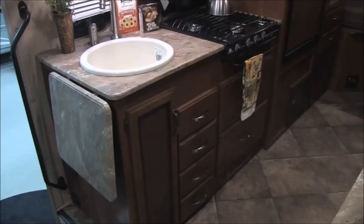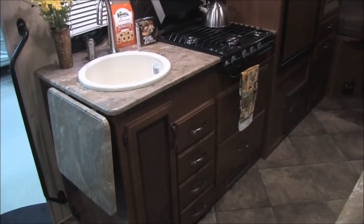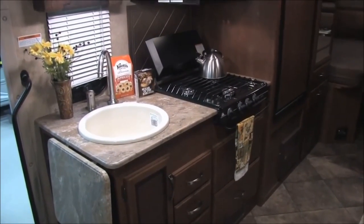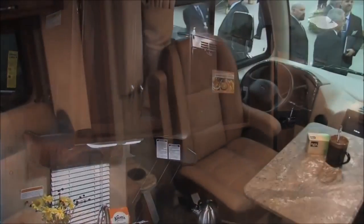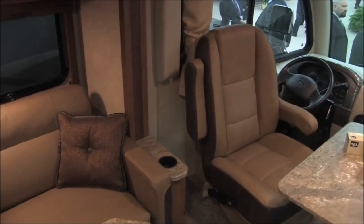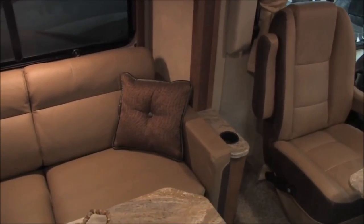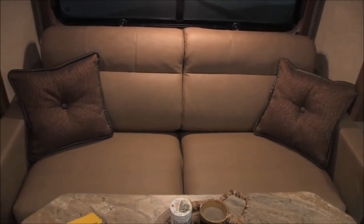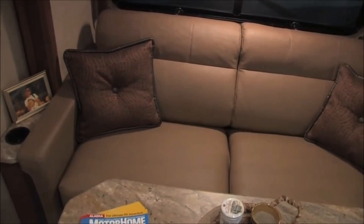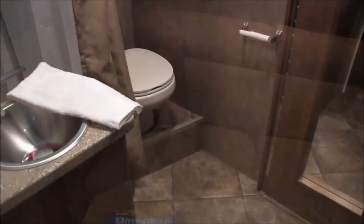Once you step down from the cockpit into the living area, it's all residential flooring — easy to clean. It's got a fully functional kitchen with microwave and refrigerator, and a big couch that folds out into a full-size bed. It doesn't matter if you're going to use it for two days or two weeks — this is a full-access coach with everything you need to live comfortably inside.